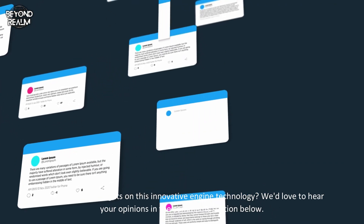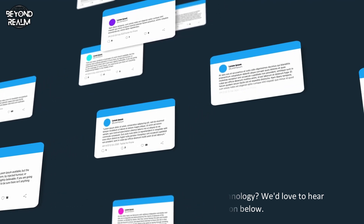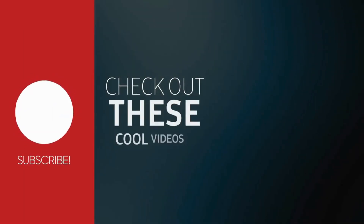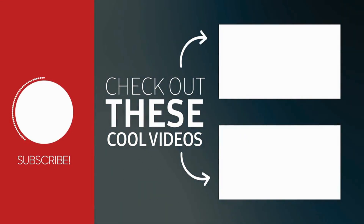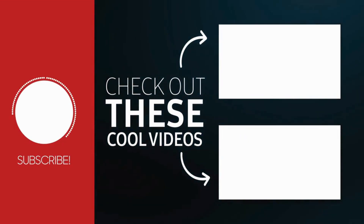What are your thoughts on this innovative engine technology? We'd love to hear your opinions in the comments section below. If you found this video informative and exciting, don't forget to hit the like button and subscribe for more updates. Thanks for joining us today — stay tuned for our next video as we explore more groundbreaking innovations.